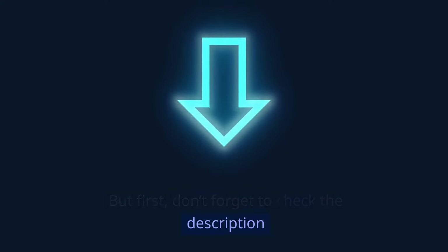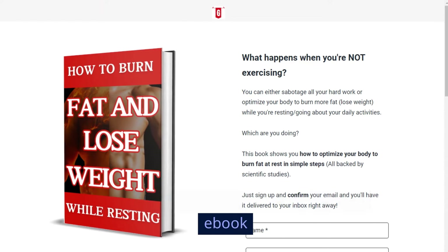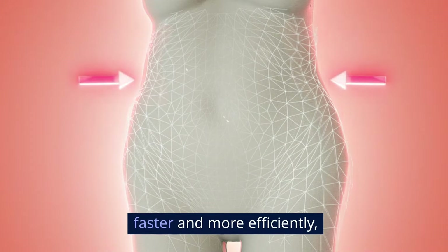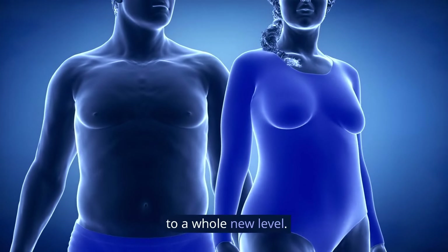But first, don't forget to check the description and pinned comment below for our free ebook on how to burn fat and lose weight while resting. It will show you how to lose weight faster and more efficiently, taking your weight loss to a whole new level.